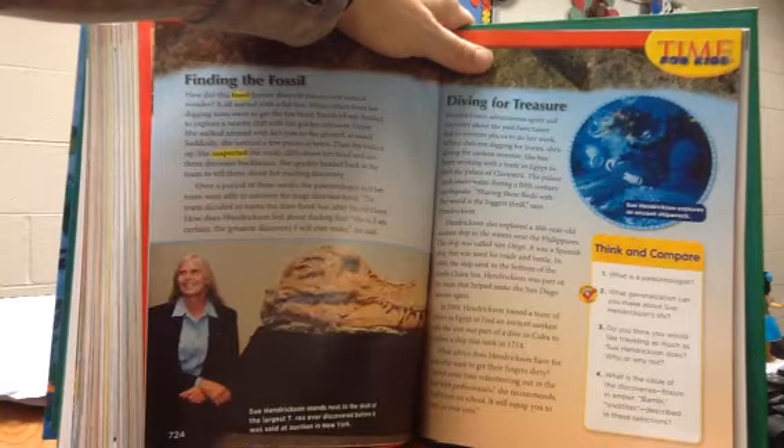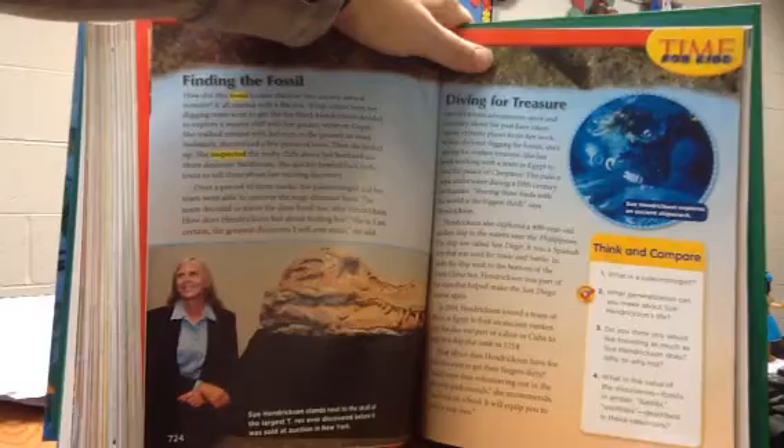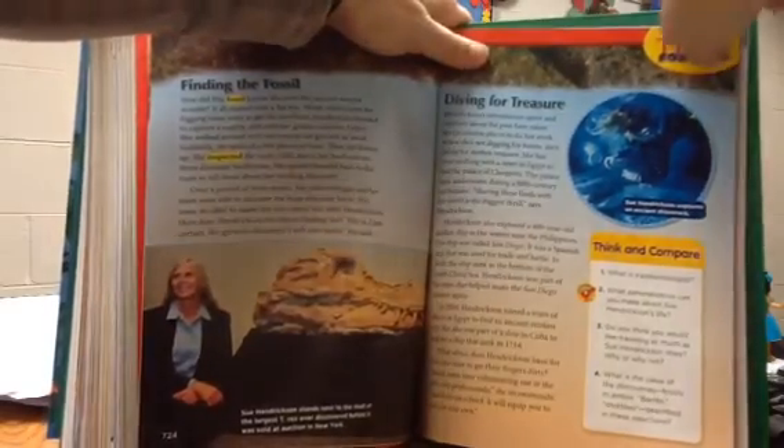What advice does Hendrickson have for kids who want to get their fingers dirty? "Spend some time volunteering out in the field with professionals," she recommends, "and focus on school. It will equip you to learn on your own."